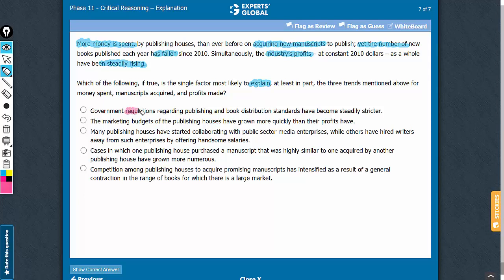Answer choice A contributes to explaining why the number of new books being published has declined. However, this answer choice does not explain the main paradox — that the profits have still increased. So, answer choice A cannot be the correct answer choice.